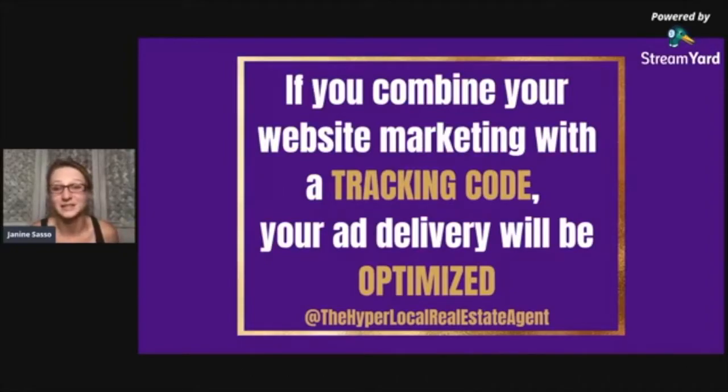What if you combine your website marketing with a tracking code? Then your ad delivery will be optimized. We just drove traffic to our website — 'Hey, I'm looking for a rental, no problem, here's an entire list.' What if we combined this and made sure we had a tracking code to figure out whether that person actually did something? What if we then decided maybe we should run an ad? There are a lot of moving parts, but I'm going to break it down so simply that it's going to be super understandable for everybody.